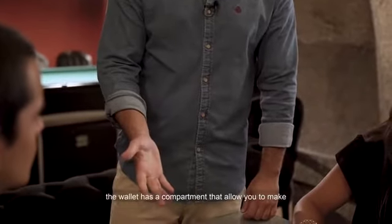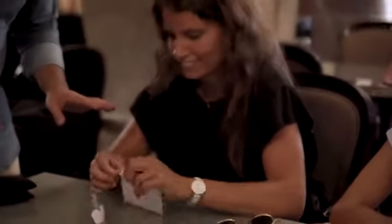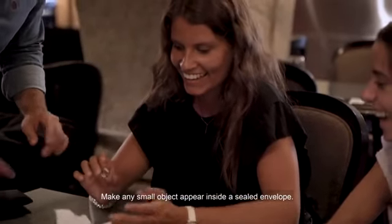The wallet has a compartment that allows you to make an object travel to an impossible location — make any small object appear inside a sealed envelope.